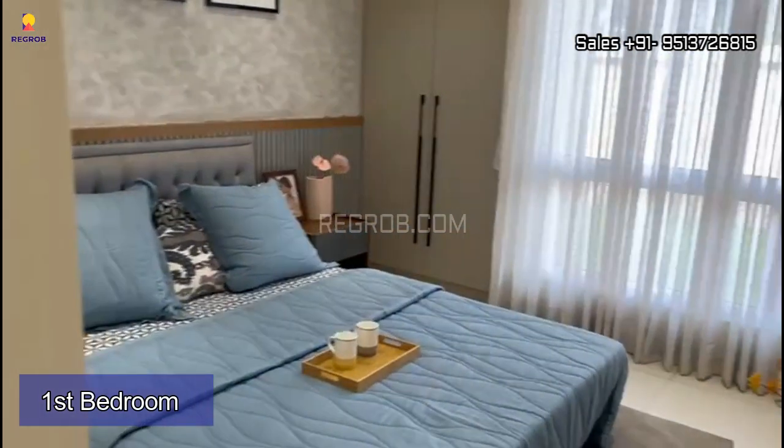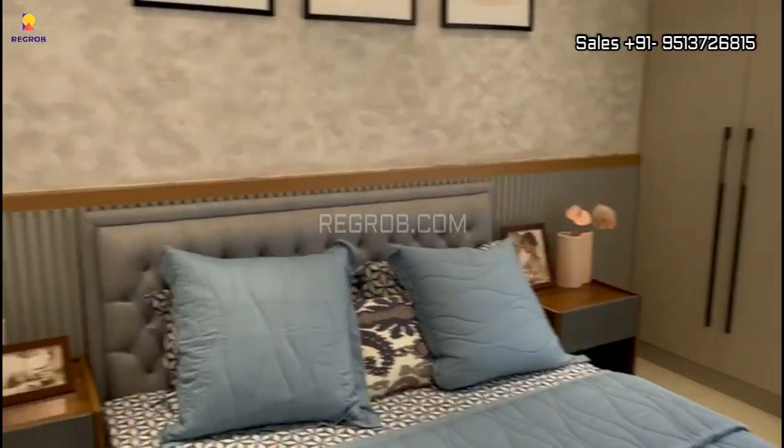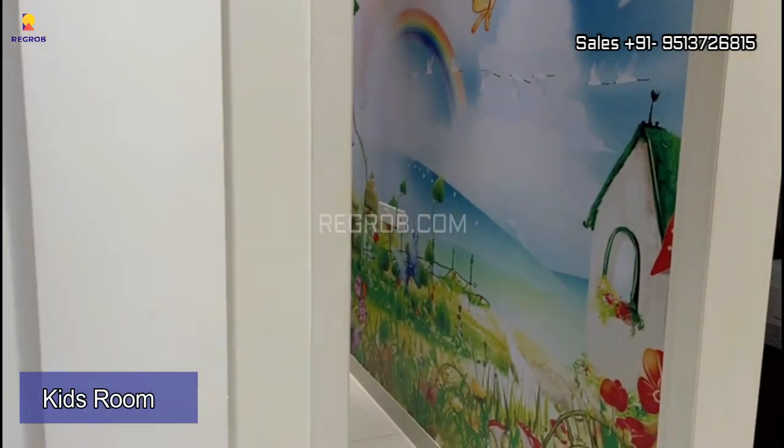Here to my right hand side we have the first bedroom, fine crafted. And here comes the kids room.